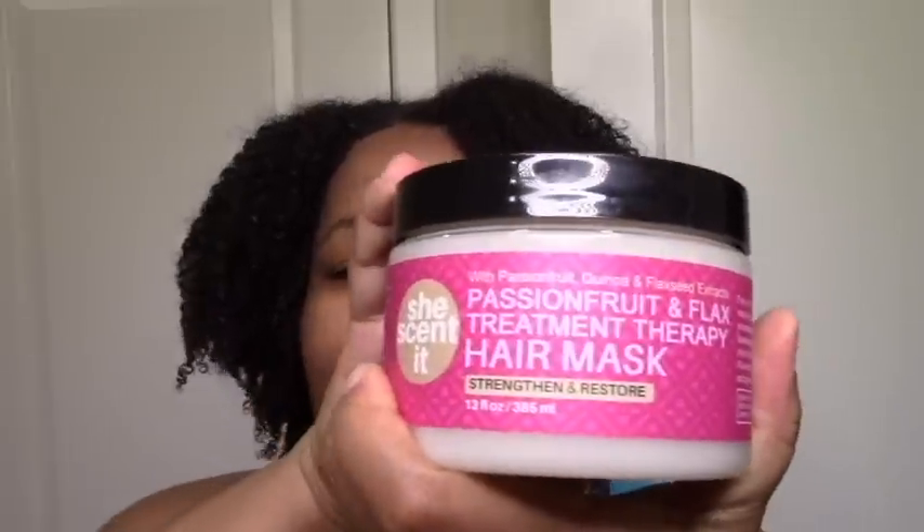I love the passion fruit extract along with the activated charcoal - bring it on. From the passion fruit line, I also got the deep conditioner. I'm glad to see more companies including quinoa in their protein treatments. It's my favorite protein to use because it's not as drying as wheat or rice, but it has that kick - you can feel the shrinkage and see effects while it's still moisturizing.